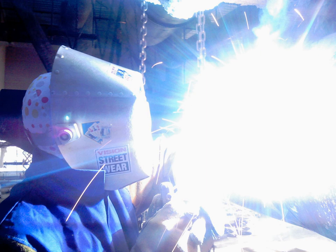Near UV radiation is visible to insects, some mammals, and birds. Small birds have a fourth color receptor for ultraviolet rays, which allows perception of a higher frequency than violet light.